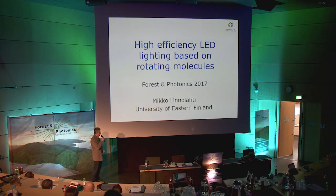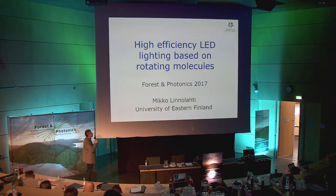My name is Mikko Liinalahti. I come from the University of Eastern Finland, Department of Chemistry, and the title of my talk today is High Efficiency Lighting Based on Rotating Molecules.